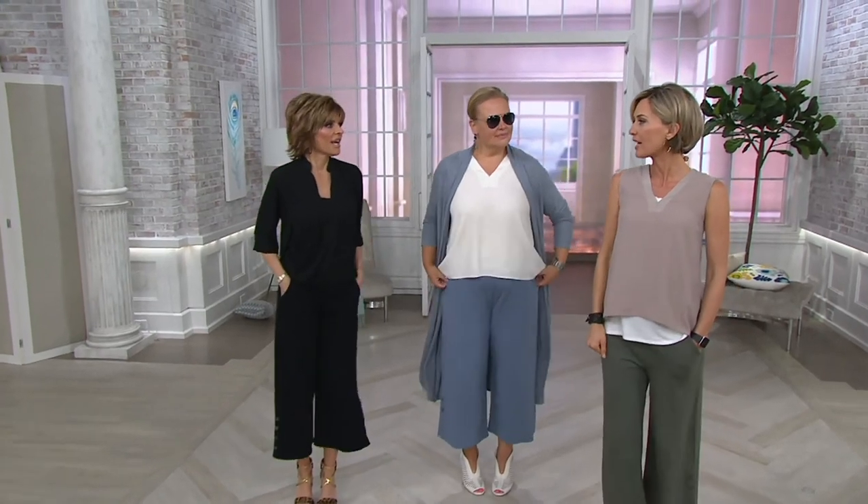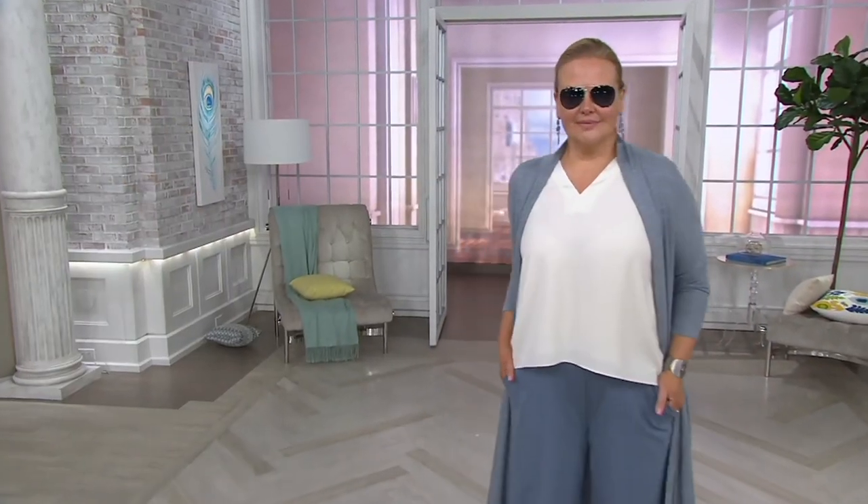We're going to get two minutes on this blouse. Let's go over and show the colors real quick. Oh, I love this blouse so much.